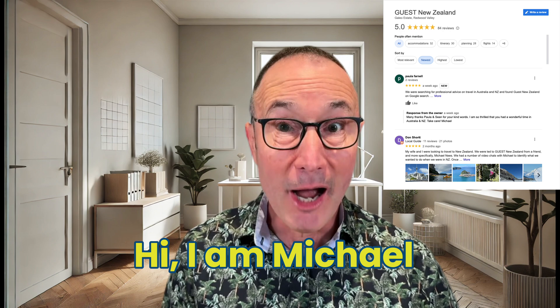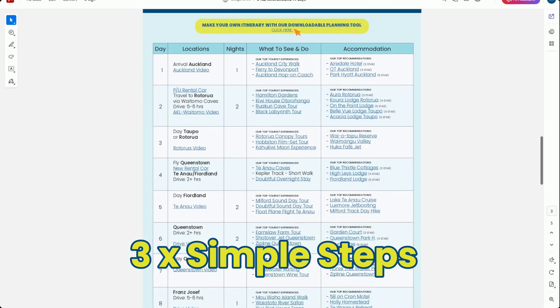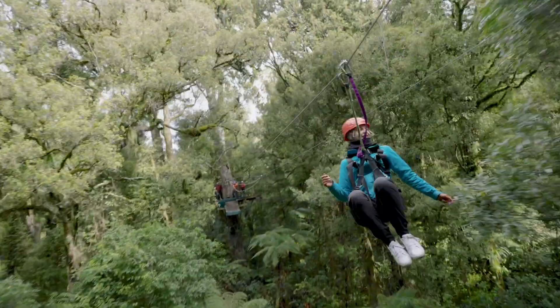My name is Michael. I'm a New Zealand travel designer with decades of trip planning experience. In three simple steps, I'll show you how to combine AI with real-world travel know-how to create a truly memorable New Zealand holiday. So let's get started.